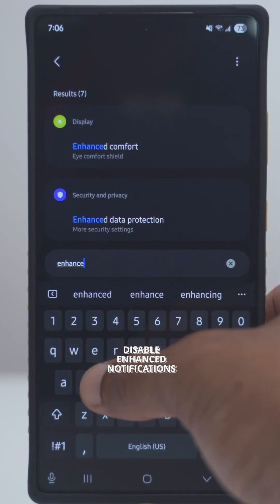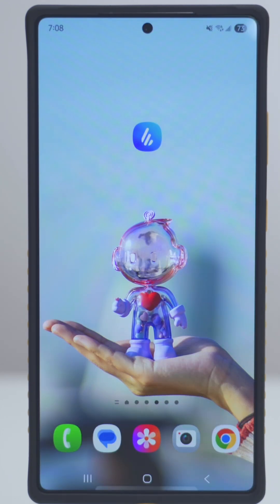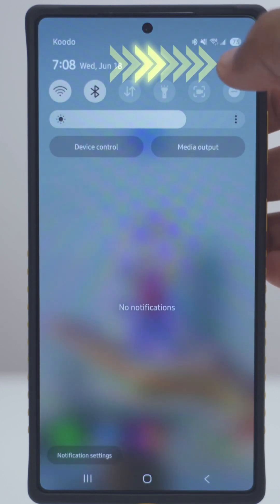I don't see this option for enhanced notifications on my Samsung phone, but on your Google or Android phone you may see this option. And if that still doesn't help, you could try one other thing.